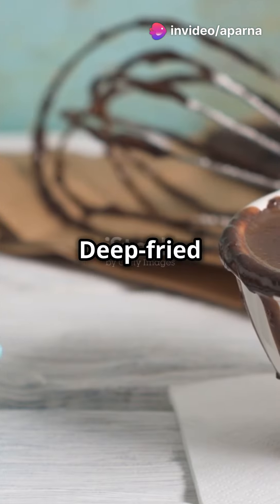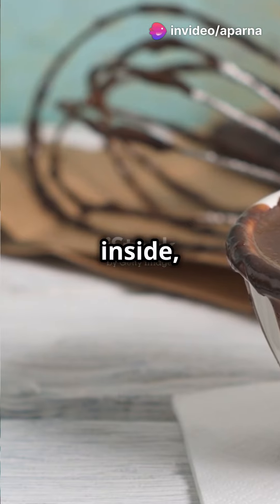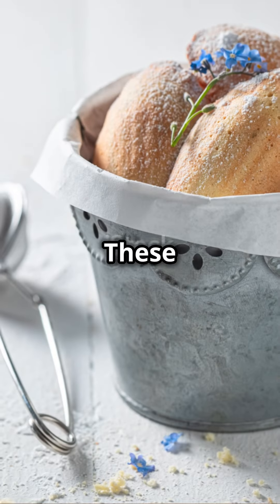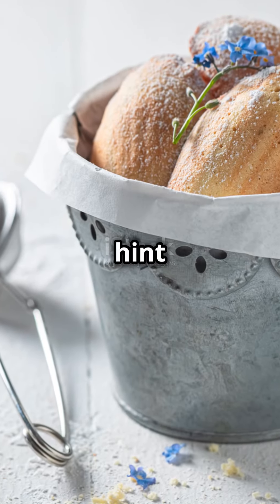Spain offers churros — deep-fried dough sticks, crispy outside, soft inside and perfect with chocolate. France again, with madeleines. These small shell-shaped sponge cakes have a hint of lemon or vanilla.